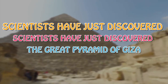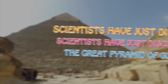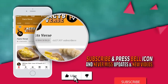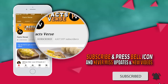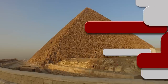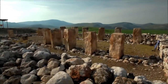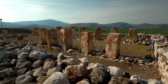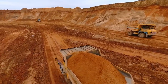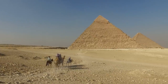Scientists have just discovered two secret rooms hidden inside the Great Pyramid of Giza. The Great Pyramid of Giza in Egypt is one of the most amazing structures on Earth. This massive structure is made of stones that weigh hundreds and thousands of pounds. Because heavy machinery wasn't around in ancient Egypt, we can only assume that the pyramid was built with human hands, which is really amazing.